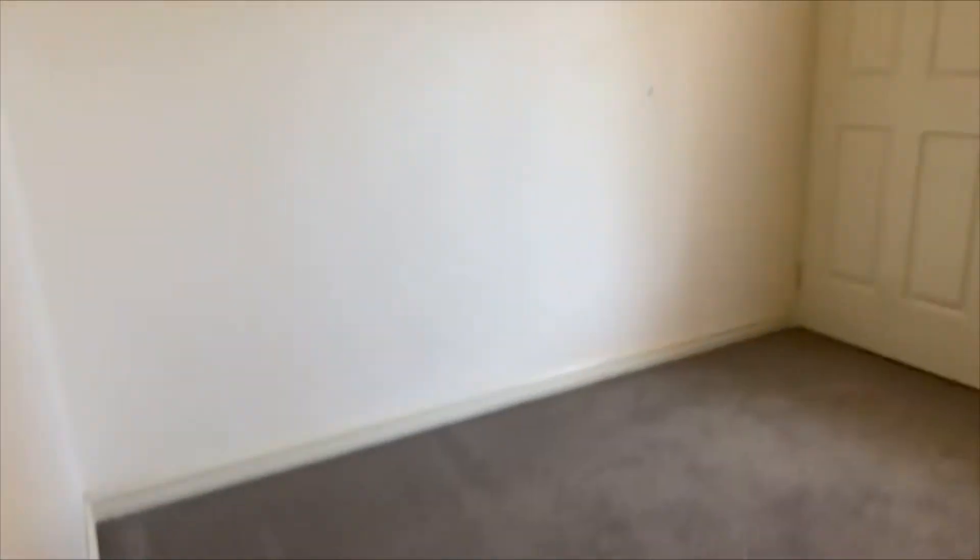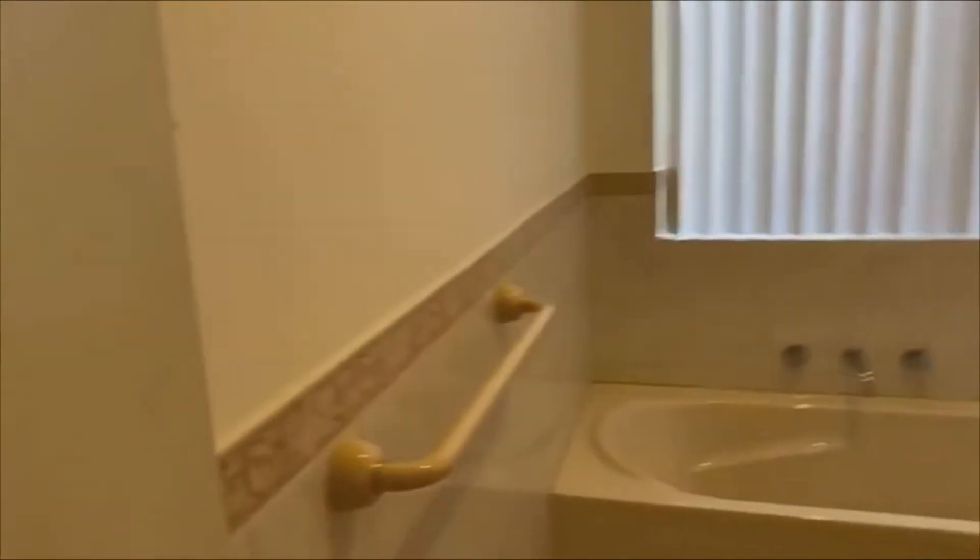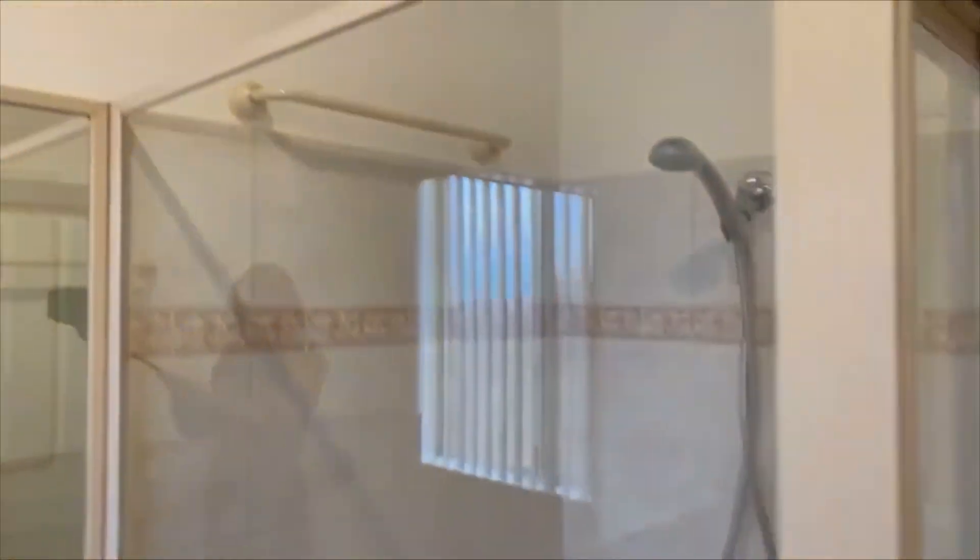Bedroom three is the smallest of the bedrooms, but still a comfortable double with a built-in robe. The family bathroom has another bath, vanity, and glass shower. This home is beautifully cared for, and there is even more storage with another linen press that actually extends beyond the back of the door.